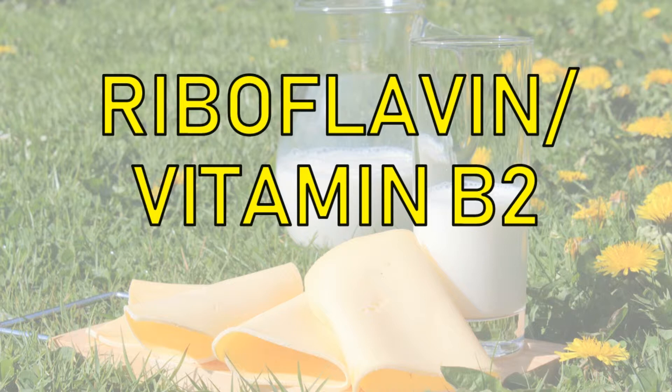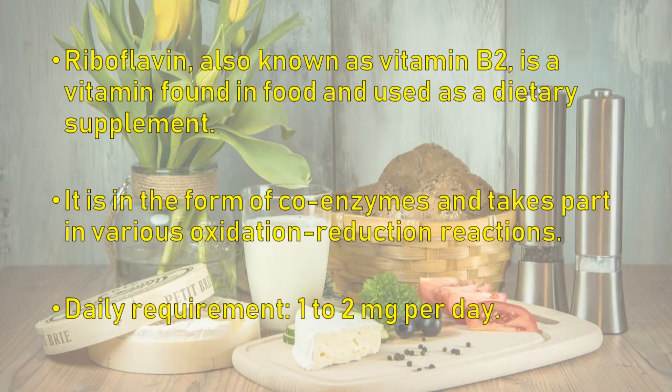Before starting, if you learn something or find the information in this video helpful, please motivate us by subscribing, liking, and sharing. Riboflavin, also known as vitamin B2, is a vitamin found in food and used as a dietary supplement. It functions in the form of coenzymes and takes part in various oxidation-reduction reactions.